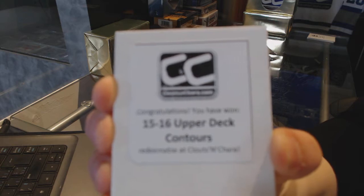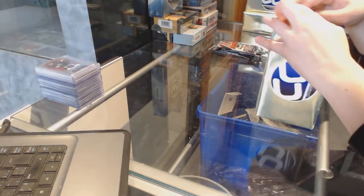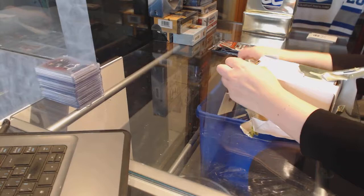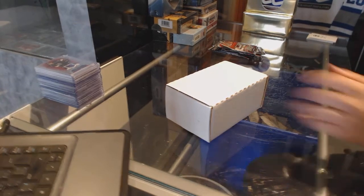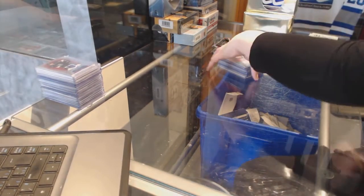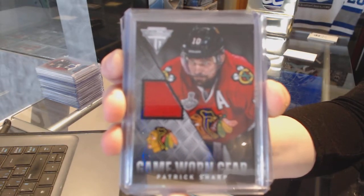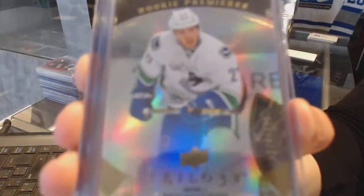15-16 Upper Deck Contours. Let's see what's in the last box. We've got a game-worn gear jersey for the Chicago Blackhawks, Patrick Sharp. Rookie from Trilogy, number to 799 for the Vancouver Canucks, Ben Hutton.